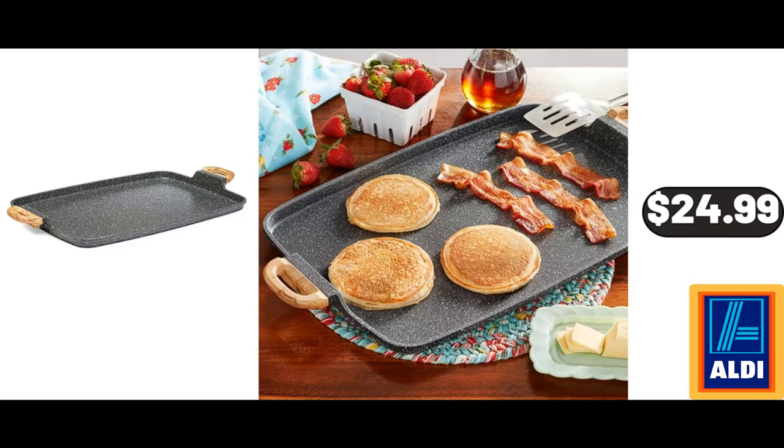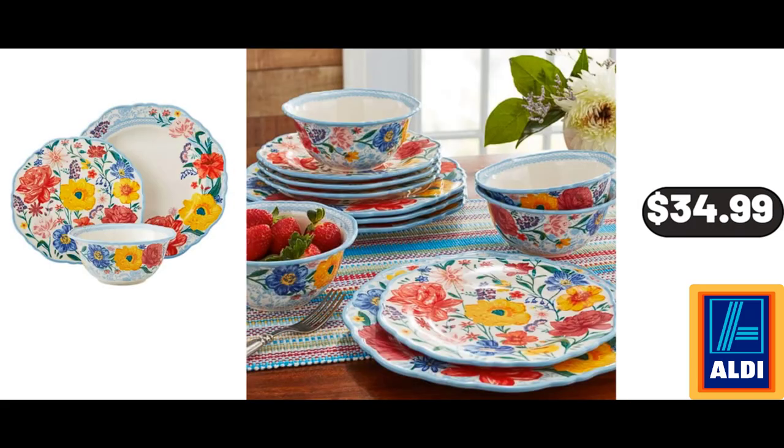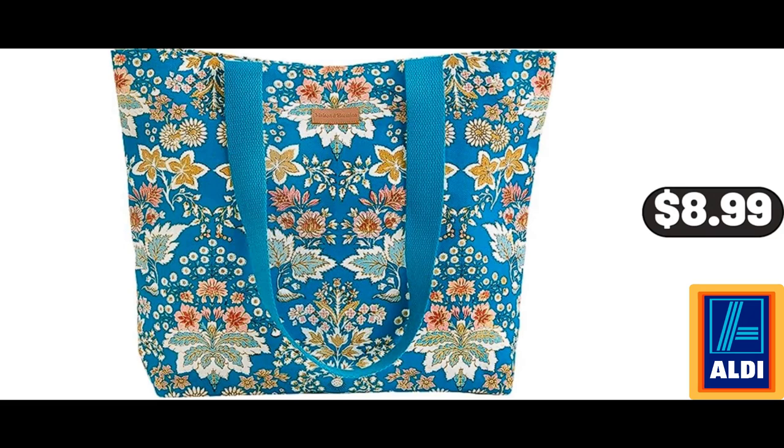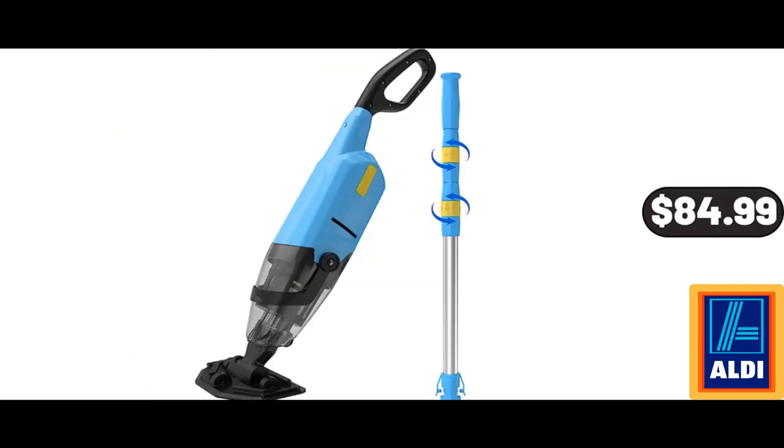Cast Aluminum Double Griddle, $24.99. 12-piece Stoneware Dinnerware Set, $34.99. Electric Wine Decanter Aerator Dispenser, $24.99. 100% Cotton Canvas Tote Shoulder Shopping Bag, $8.99. Handheld Pool Vacuum, $84.99.